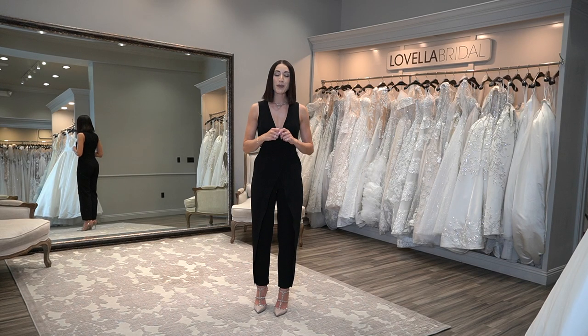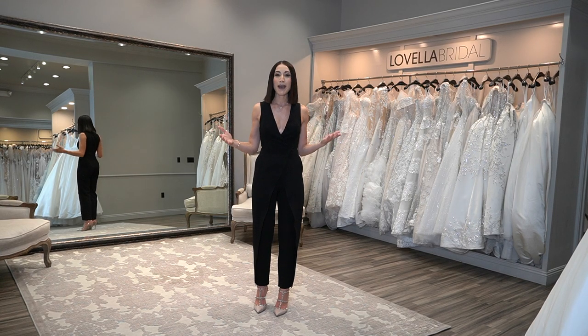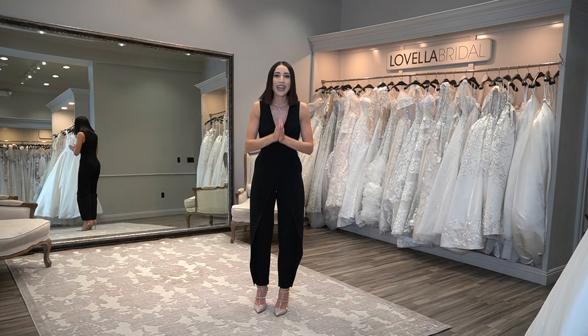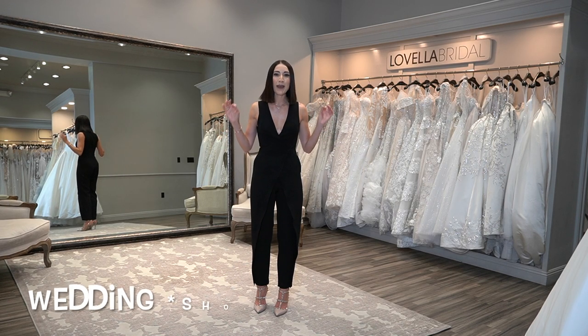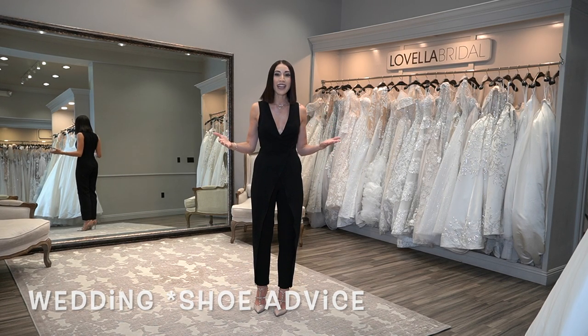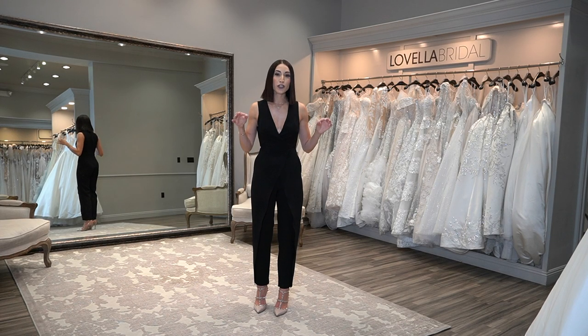Before we dive into it, please be sure to give this video a thumbs up, leave a comment below, and let me know what you'd like to hear about or learn about. I am here for you, guiding you along this journey as you plan your wedding. In a previous video, Debbie left a comment wanting everything wedding advice and a timeline as to when to have your shoes ready.